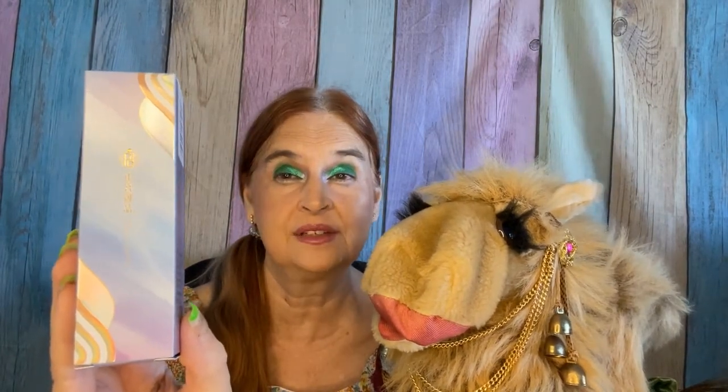Let's jump right on in. First off is a setting spray with a retail of $21 and this has a little bit of a heavy perfumed scent which is something that will bother my allergies. So this item is going to wind up in a giveaway box and hopefully we can have a giveaway soon.